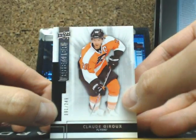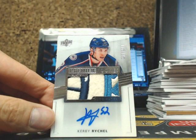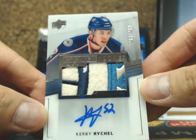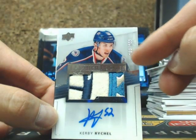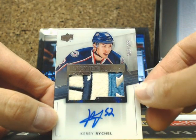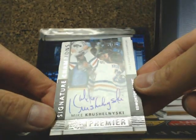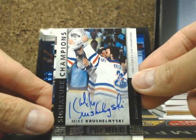And so — tin 10 guys. Base card Claude Giroux for the Flyers. And talk about bad collation, but this is an absolute beautiful patch — we got Kirby Reichel, number 263 of 299. Very nice patch, I'm pretty sure that's off the shoulder with the cannon barrel and stuff like that. Going out to Corey. And we have ourselves a Signature Champions of Mike Krucielinski, number 95 of 99, Edmonton Oilers, going out to uni.